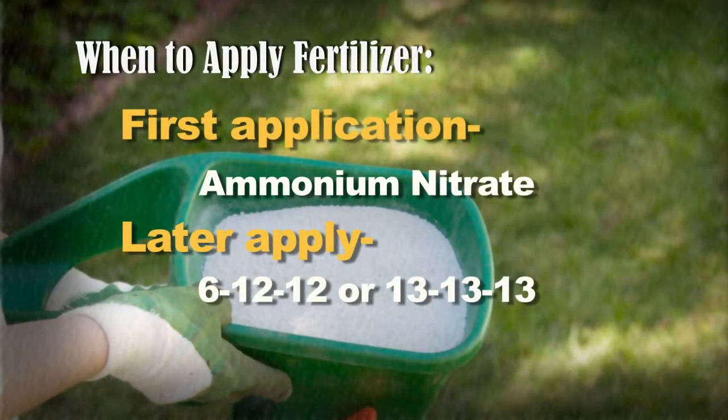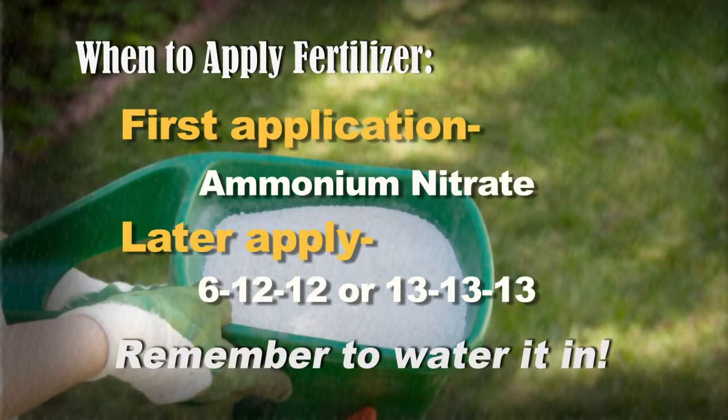Everybody wants a beautiful green lawn. So Booker, what do we need to do to get that beautiful green lawn? Should we fertilize our lawns now, and if so, what do we use? Right now the grassy is beginning to come out of dormancy. You're seeing a lot of lawn beginning to turn green. Once your grass starts coming out of dormancy and you start seeing some green, that would be a good time to start fertilizing. For my first application, I'd probably use ammonia nitrate to get it started and green it up. But when you put ammonia nitrate down, you need to make sure you water it in, or it can burn your lawn grass.